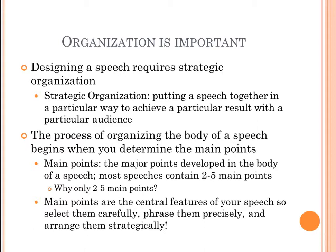Main points are the major points developed in the body of a speech, and most speeches contain two to five main points. Anything fewer and you won't have enough to talk about; anything more and you'll have too much content to cover in the time given. When we have too much information, we end up just listing main points without providing enough supporting material to fully address them.